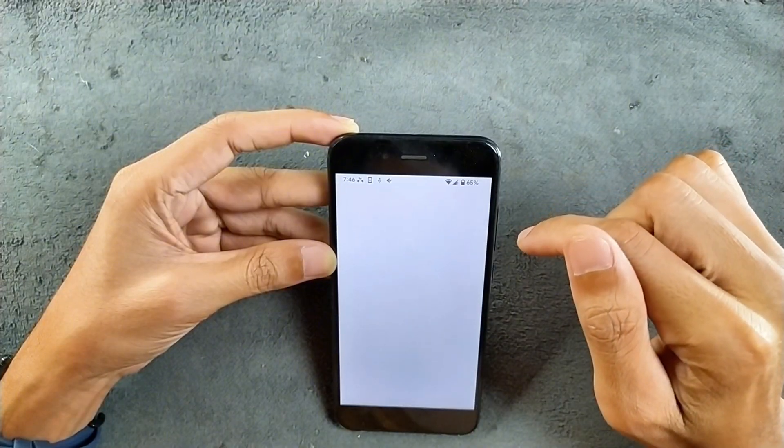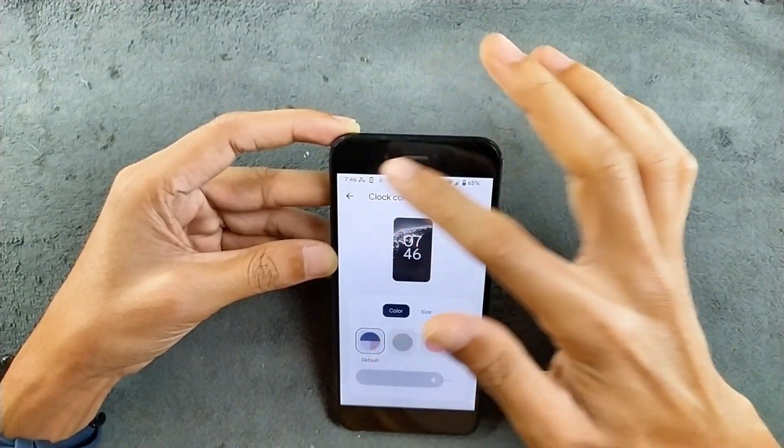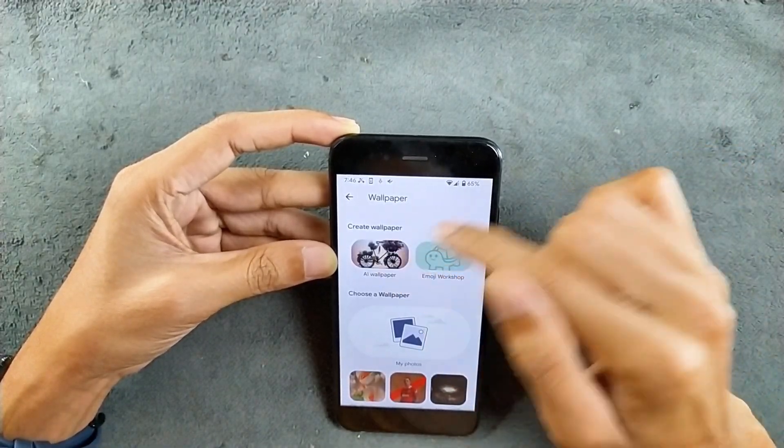In terms of wallpaper and style, clock size and other things are available. In terms of wallpaper, AI wallpaper and emoji wallpaper — both of them are available.